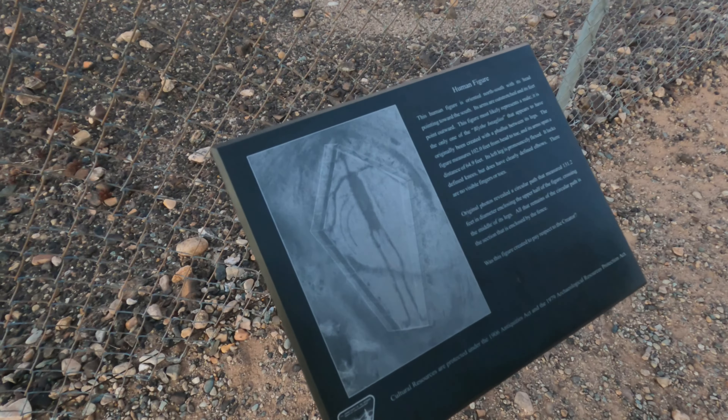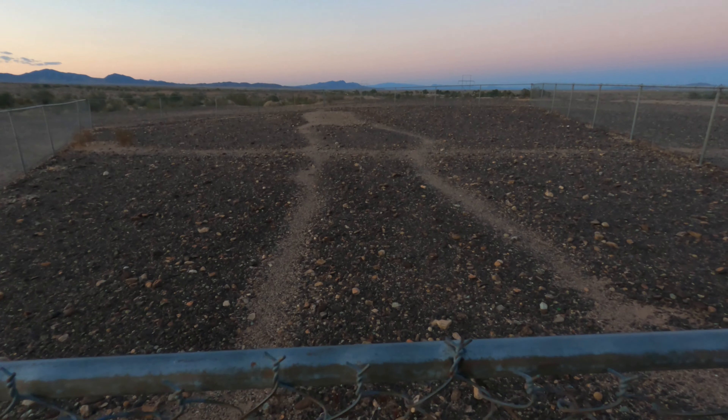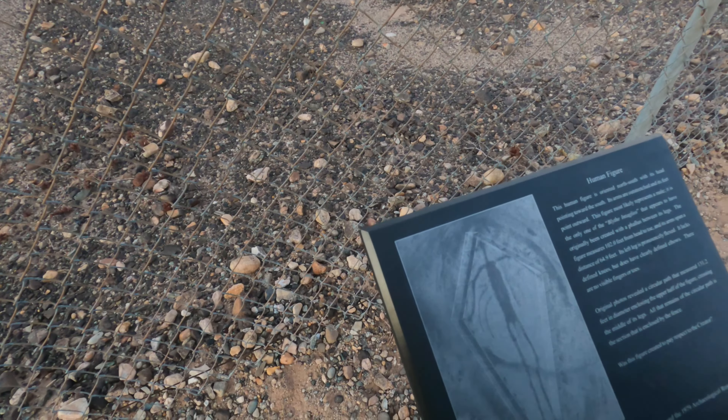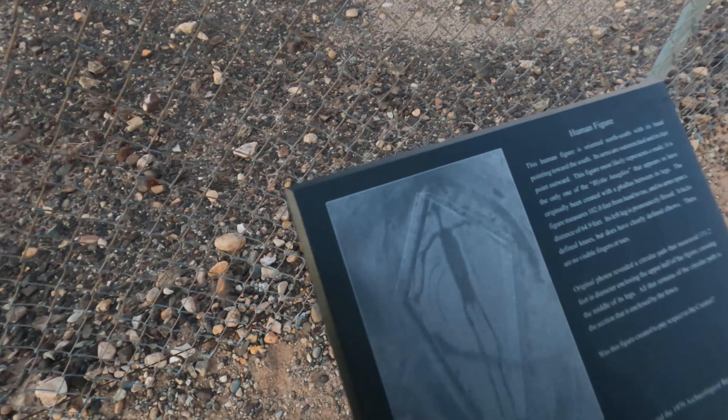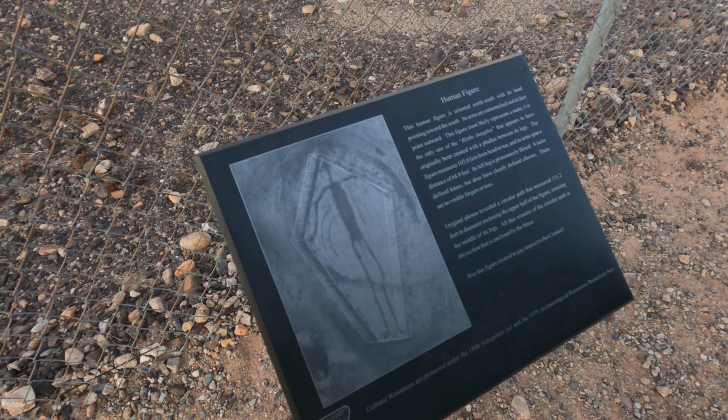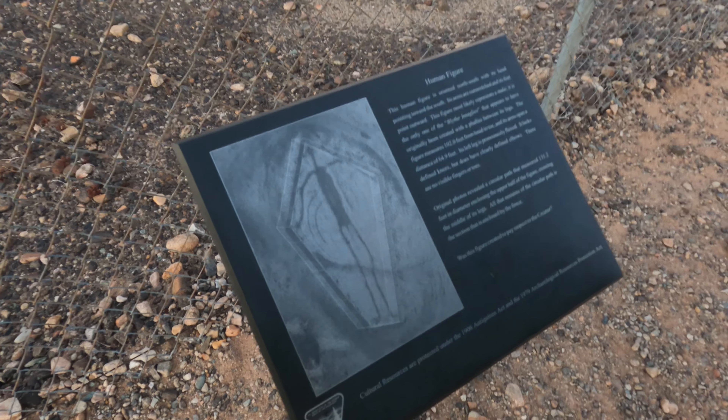I think we're going to check out the other one. I found the other one — this one's a little smaller it looks like. This one's head is also pointing to the south, which makes sense since the other one's also pointing south. From out in the sky, this one is 102 feet tall from head to toe and 64 feet wide from left hand to right hand.